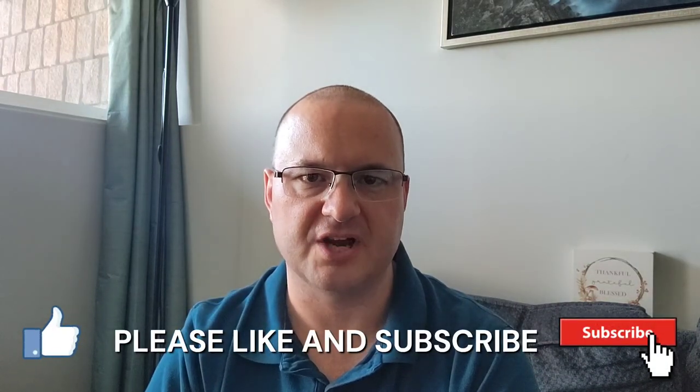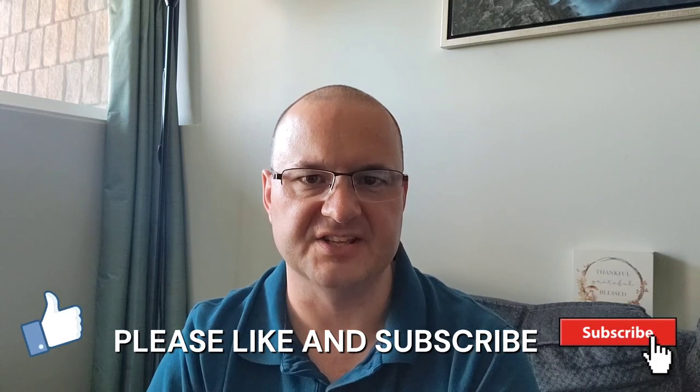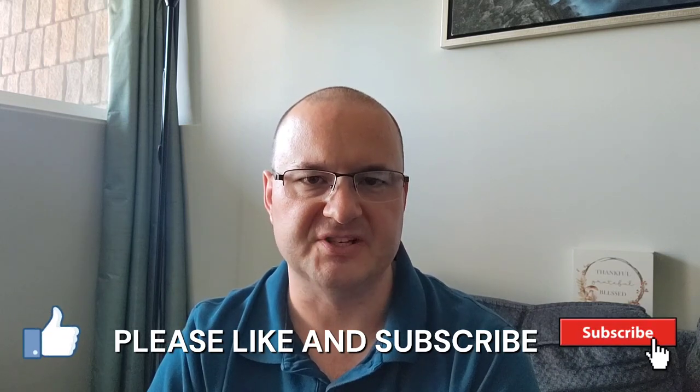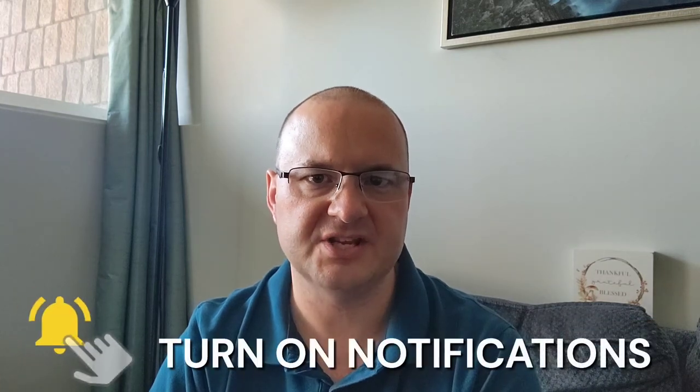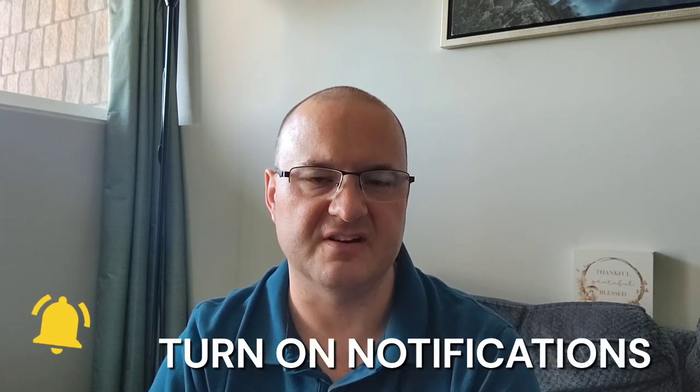In this presentation I will divulge the outcomes and insights garnered from a dedicated 21-day challenge, meticulously documenting the transformative journey of my skin.